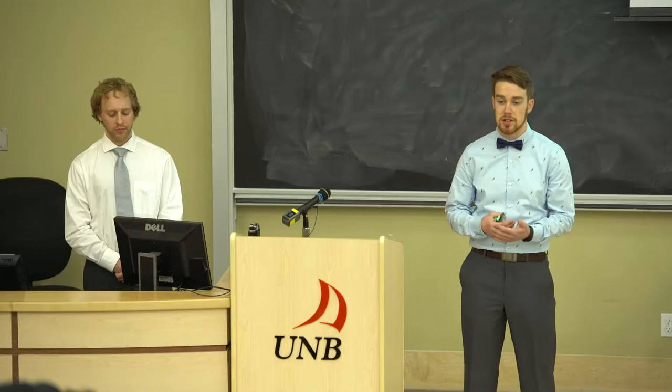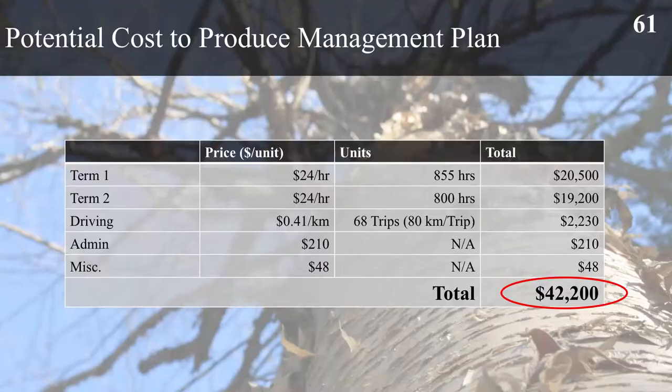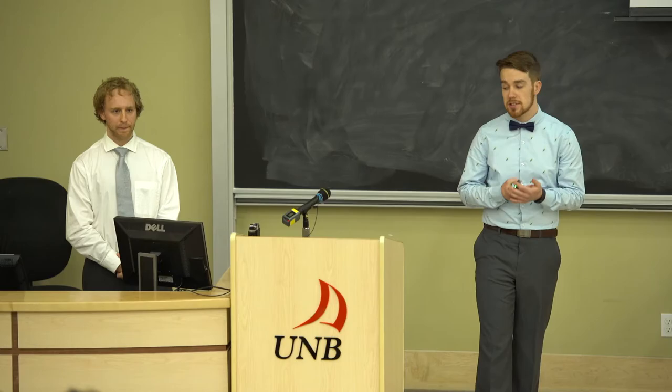Before concluding, I just want to go over some potential costs to produce this management plan. This price is not something a landowner would expect to pay for a professional management plan — it simply reflects the value we placed on ourselves for the work put into this project. We valued ourselves at approximately $24 an hour, totalling just over $1,600 in hours over the last two semesters. Including driving, administration fees and other miscellaneous fees, this totals just over $42,000.